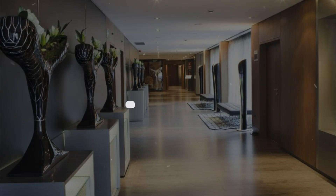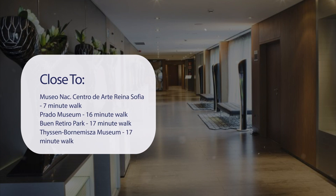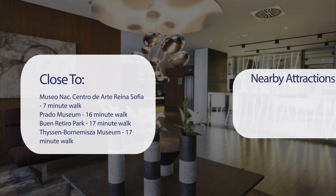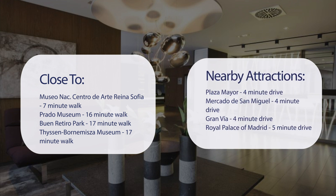It has a pretty good location. It's pretty close to Museo Nacional Centro de Arte Reina Sofía — 7-minute walk; Prado Museum — 16-minute walk; Buen Retiro Park — 17-minute walk; and Thyssen-Bornemisza Museum — 17-minute walk.